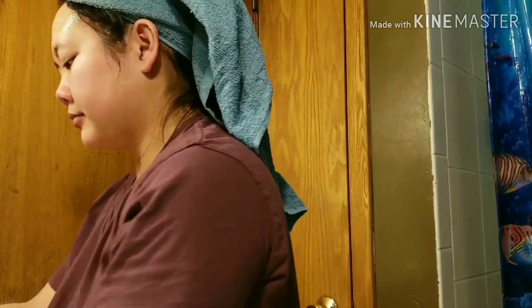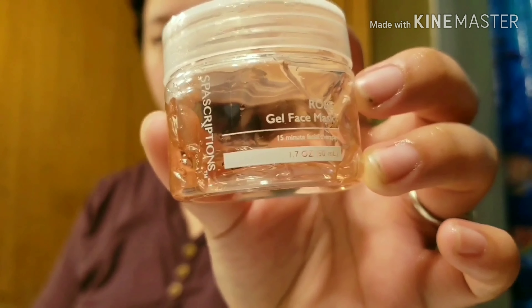Now that I'm done with my face wash, I am going in with two different face masks. I'm going with the rose one first — the rose gel face mask.